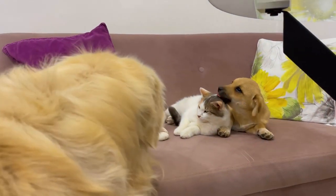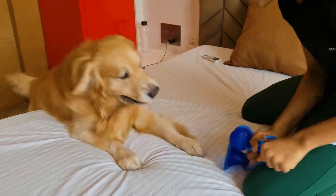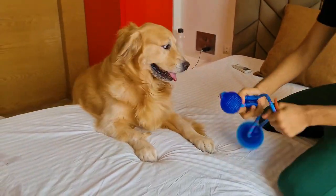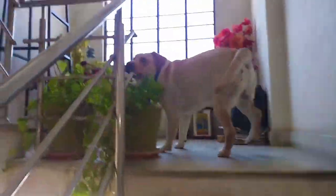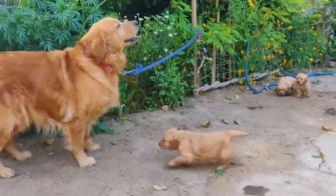Modern scholars disagree on the origin of the Labrador, but the generally accepted version is that Newfoundland was crossed with the St. John's Dog, as well as several other local waterfowl breeds. Which ones has not yet been possible to ascertain, but we can see the result with our own eyes in the Labrador breed. The Labrador Retriever breed has a large size, muscular build, and a pronounced chest.